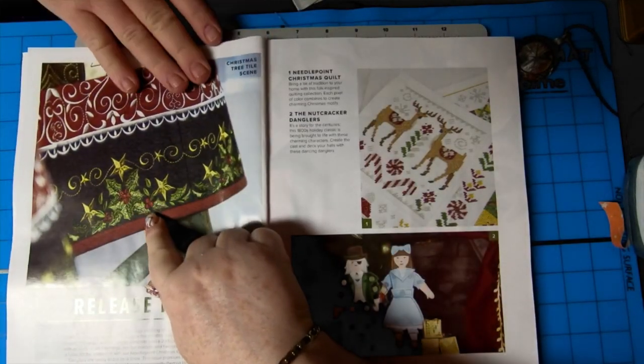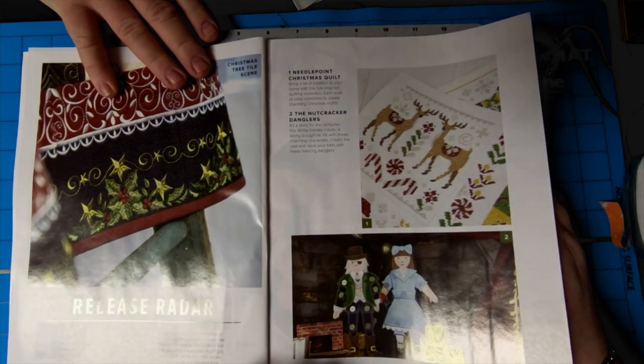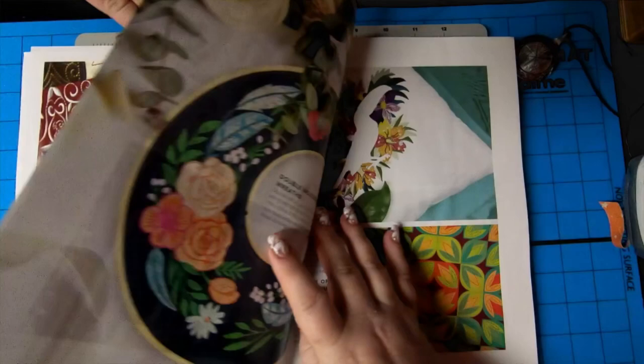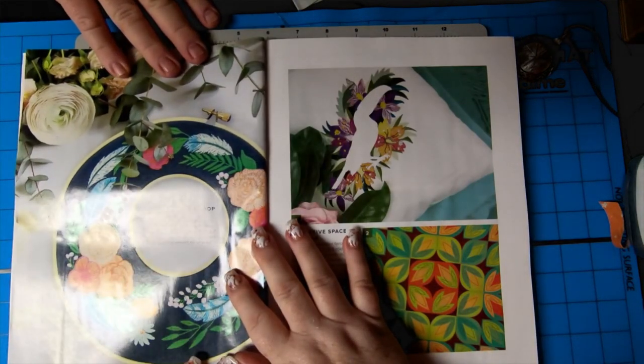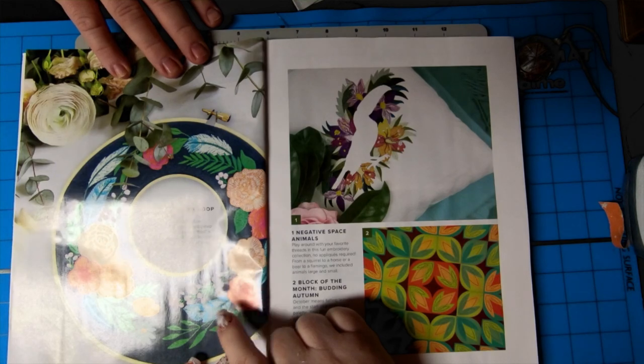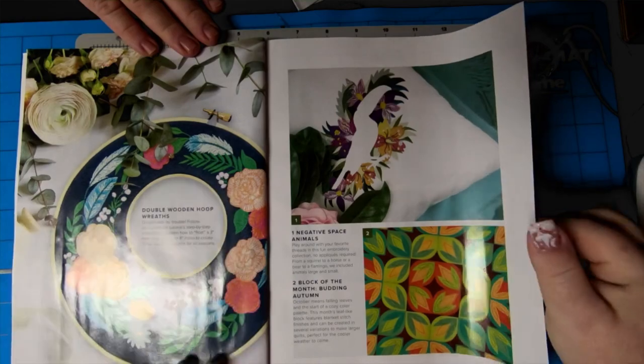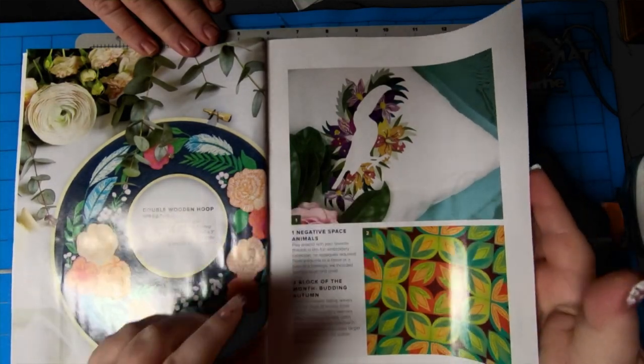There's a close-up of the holly that you like — very nice. Needlepoint Christmas quilt, nutcracker danglers. Oh, double wooden hoop wreath — nice! What a clever idea, I like that. The block of the month — negative space animals, fill in the blank.